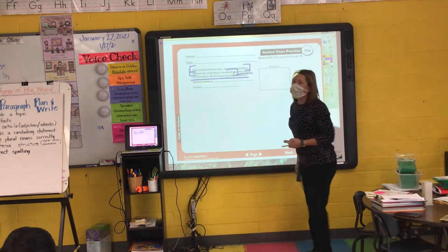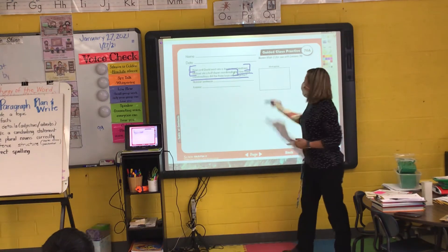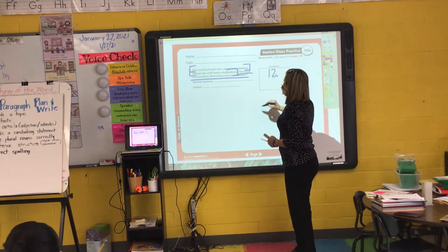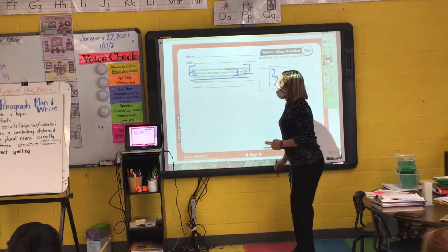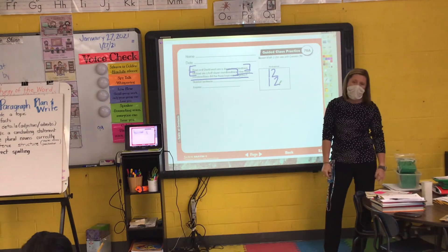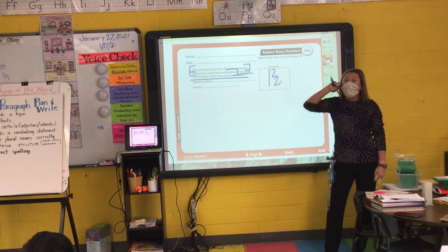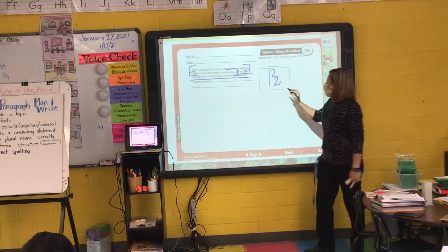Dylan, how many is in a dozen? Twelve. So Ryan ate twelve, David ate twelve. But Michael ate half a dozen. Kira, how many did Michael eat? How many is half a dozen? Six. Six, thank you.